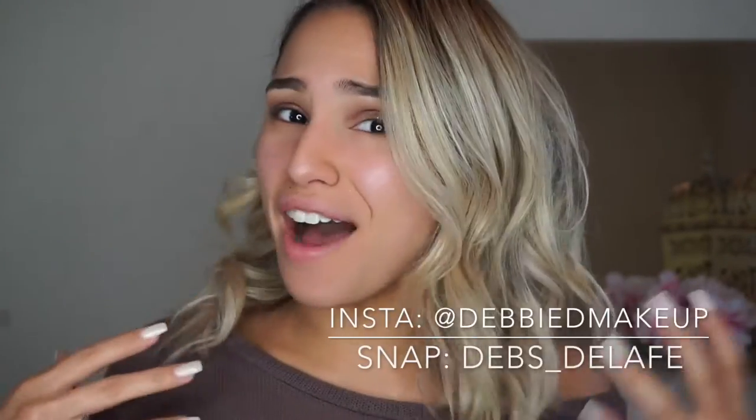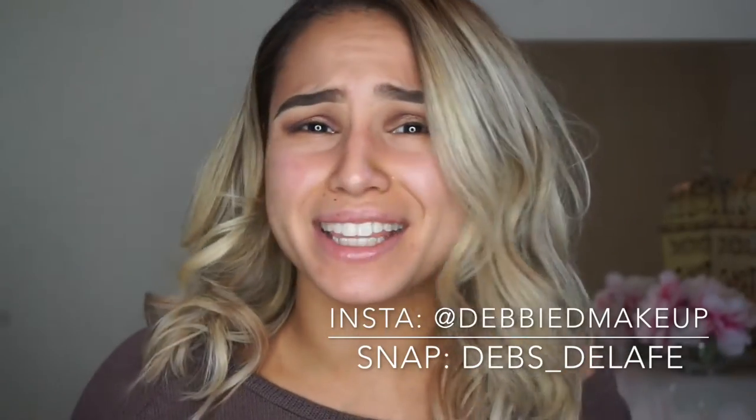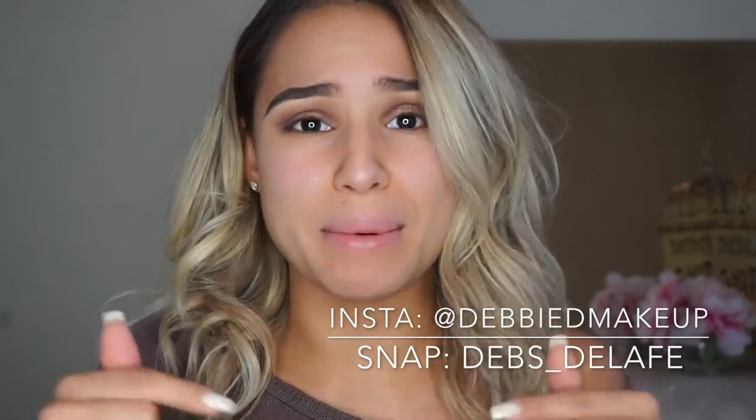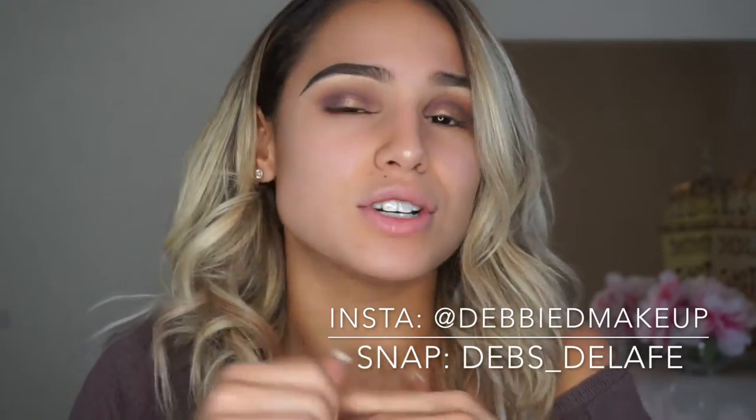Hey guys, welcome back to my channel and thank you so much for watching. For those of you who do not have me on Instagram or Snapchat or any of my other social medias — yes, I cut all my hair off. I'm so happy that I did it, I'm obsessed with it. My hair girl is the bomb; I will put her Instagram in the description box below. She's literally amazing with color, with cuts. I feel like she gave me life again. I needed this haircut so bad, and I love it.